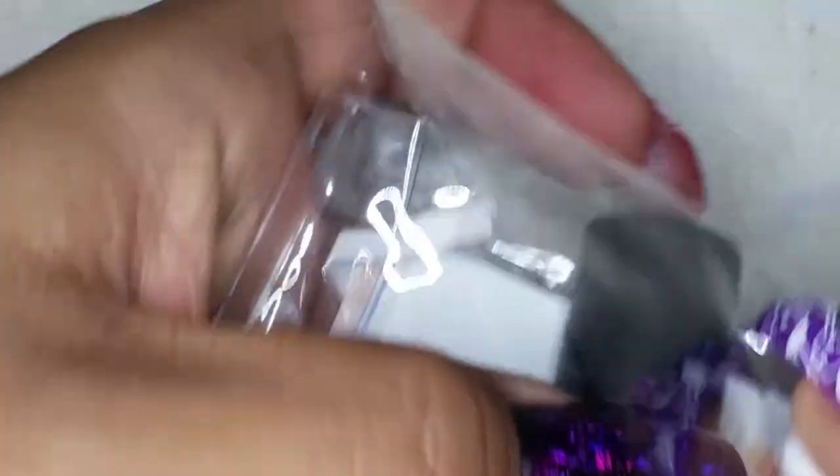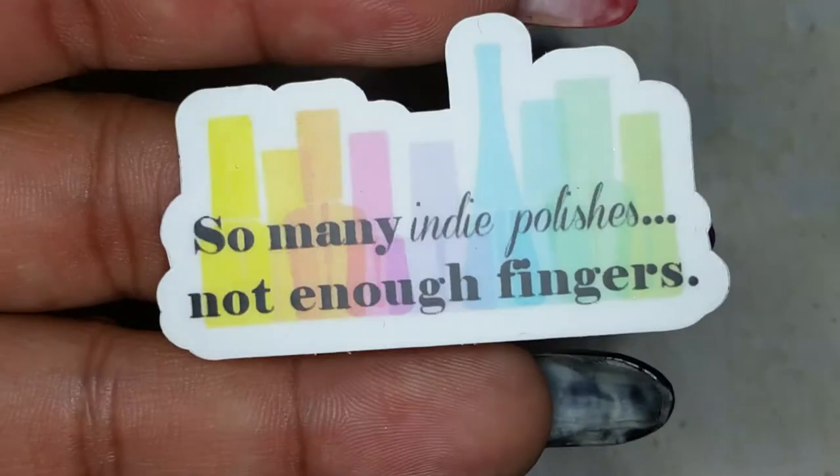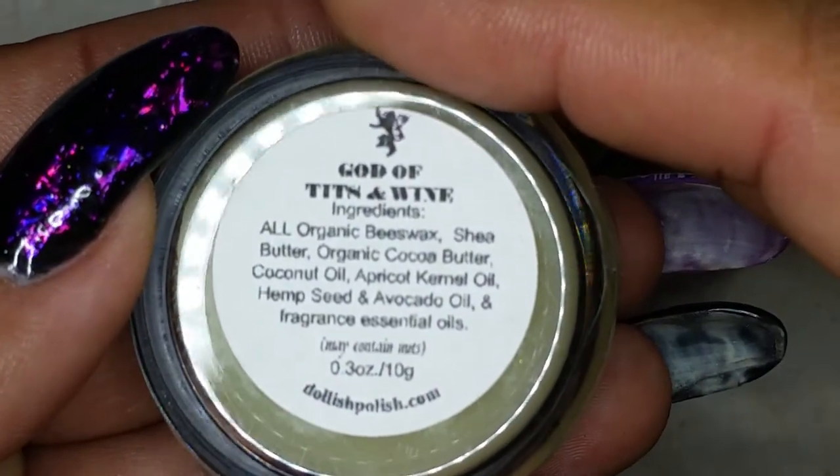I'm going to show what my daughter got — she was lucky and got a polish for free, which I'll explain when I get to that. From Dollish Polish, she sent a couple things: some stickers that say 'So many indie polishes, not enough fingers,' and some cuticle balm. I was cracking up at the name — God of Tits and Wine. She also sent a little baggie of hollowed-out circle spangles and her business cards.